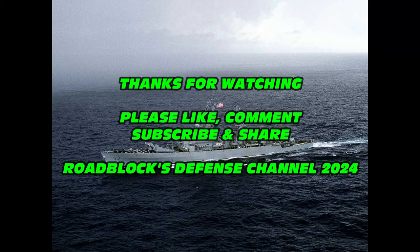I want to thank you all for watching the Defense Channel. Please like, comment, subscribe, and share the video, and we'll see you next time. Thanks!